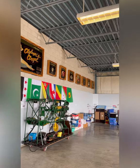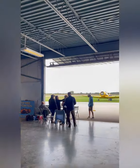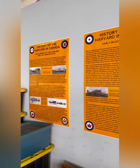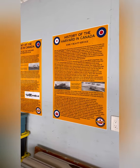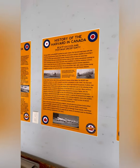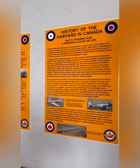The Canadian Harvard Aircraft Association currently have about eight Harvards in their possession that are in various stages of restoration. All of the restoration work, the organization of flight days, and everything else is all done by these amazing volunteers who are working so hard to keep this important piece of our history alive and well right here in Oxford County.